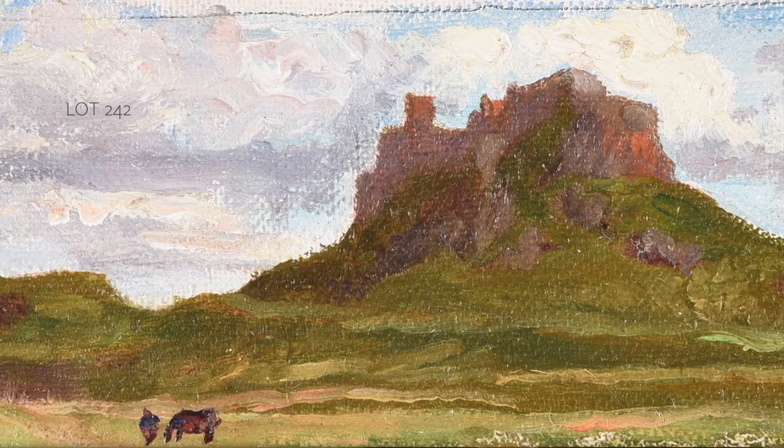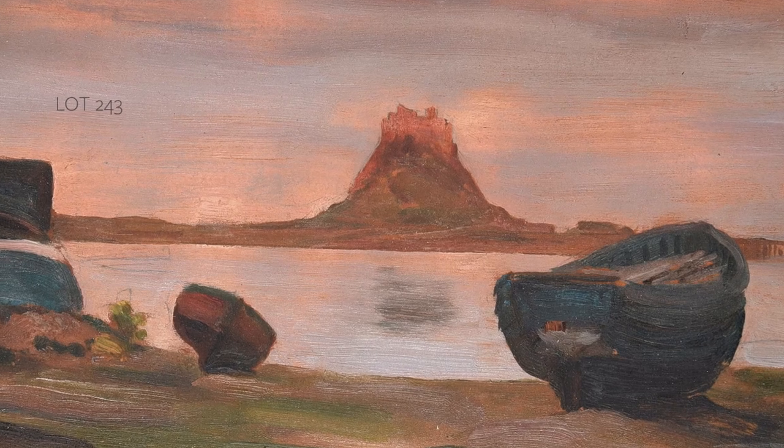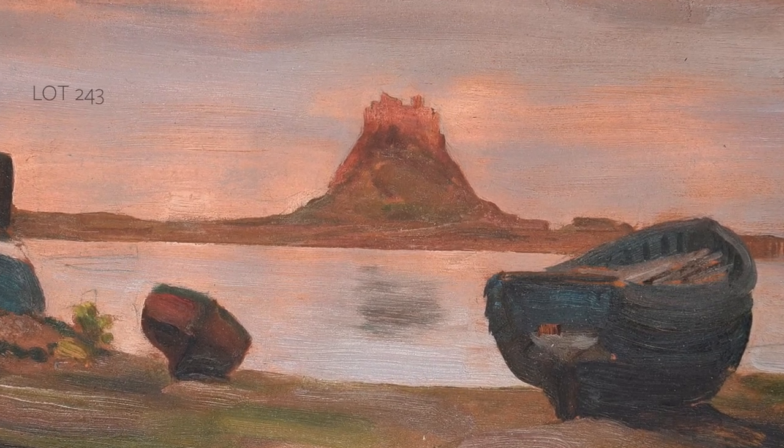They were painted en plein air — an artist reacting to his environment, really just creating a little aide-mémoire capturing the different atmosphere and the light changes.